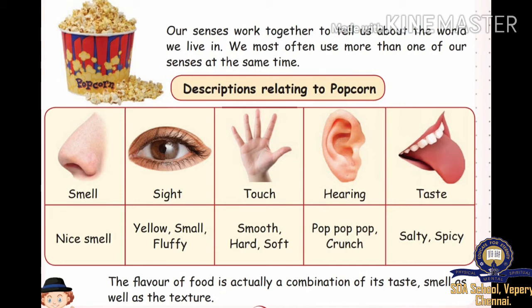Description relating to popcorn using the five senses. Nose — smell: nice smell. Sight — yellow, small, fluffy. Touch — smooth, hard, soft. Hearing — pop, pop, crunch. Taste — salty, spicy. The flavor of food is actually a combination of its taste, smell, as well as the texture.